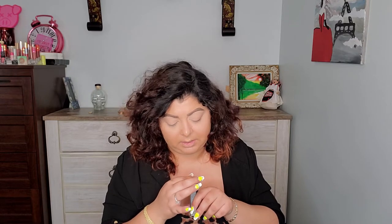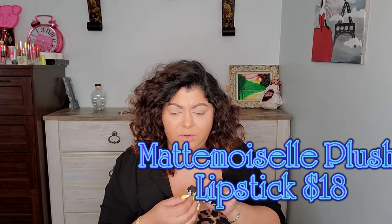Then we have the Mattemoiselle plush matte lipstick and this is in Shanty. I know I have two minis but I'm not sure if I have Shanty or not. I think I do have this one, so I'm going to put it away for a giveaway. I'm trying to reach 100 subscribers, and the minute I do that I'm going to pick one of you and send it out. Watch my future videos for all the details on how to enter.